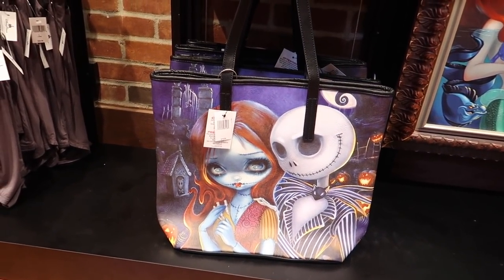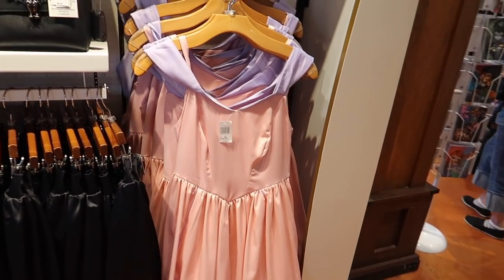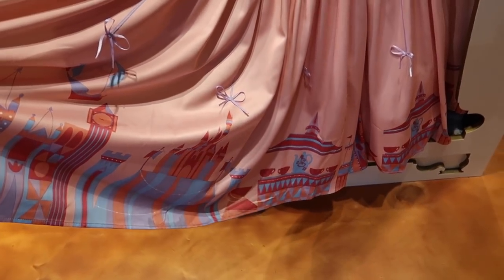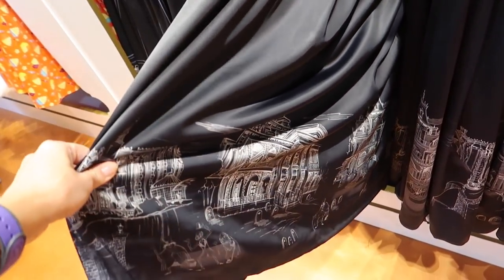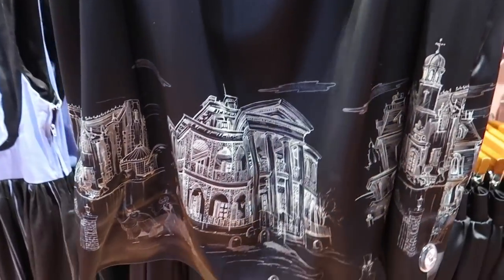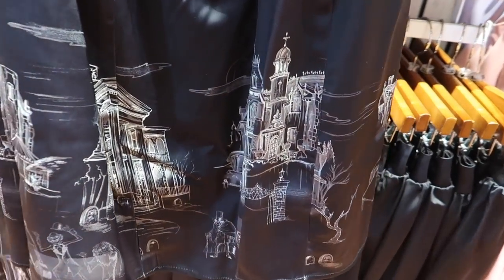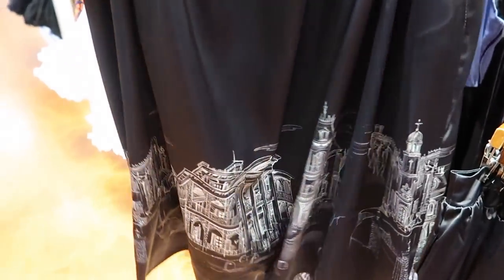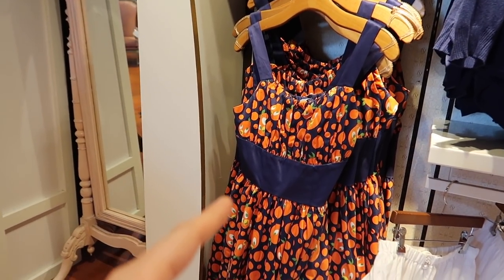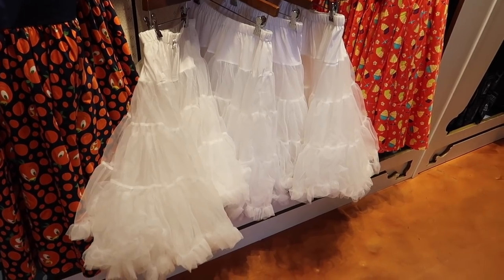I'm in the dress shop — they have a load of really amazing dresses themed to the parks. Check this out — it's like a satiny style with all the landmarks from Fantasyland: teacups, It's a Small World, the castle. This beautiful black skirt has the different Haunted Mansions — one looks like the Disneyland version, with others from different parks. This is hilarious — this is your Dole Whip dress, and this is your Orange Bird dress. Choose your poison! And these are petticoats you can stick underneath to make them float out and look super bouncy.